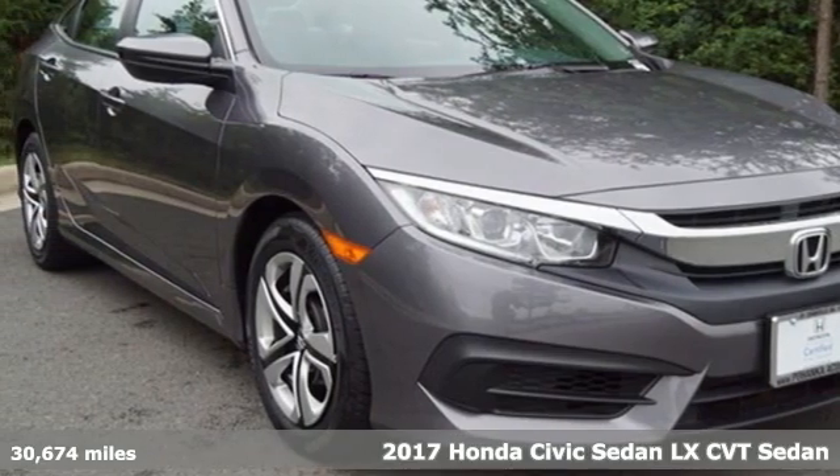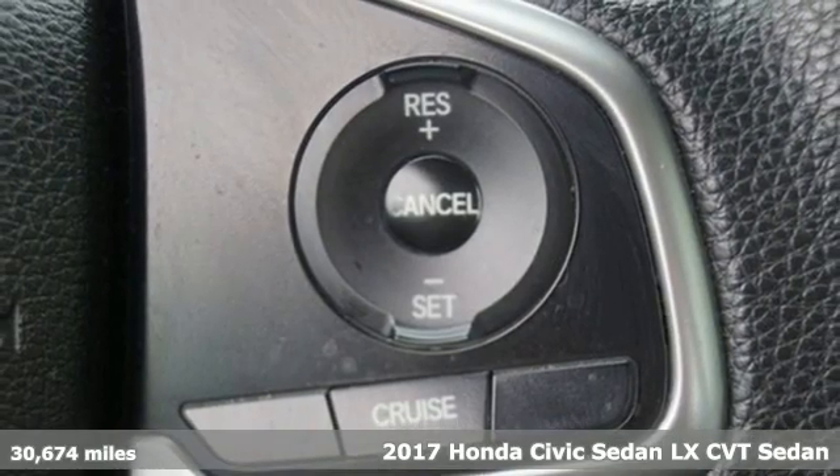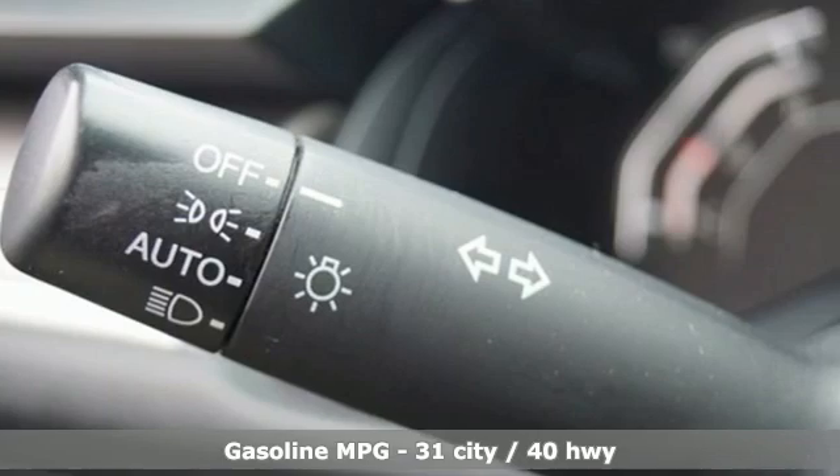Here's a 2017 Honda Civic Sedan. Honda's created some of the most admired vehicles on the planet. Plus it offers an exciting list of features.